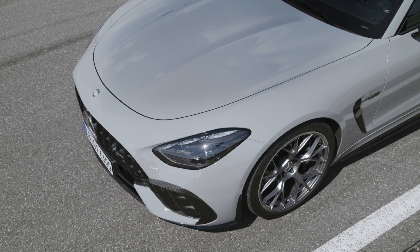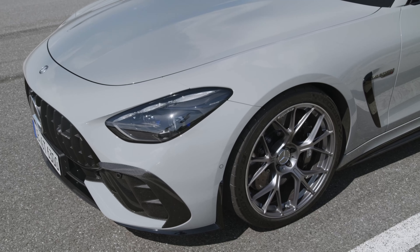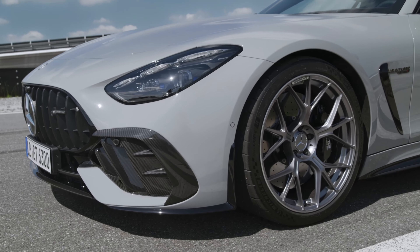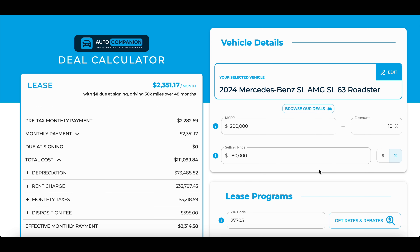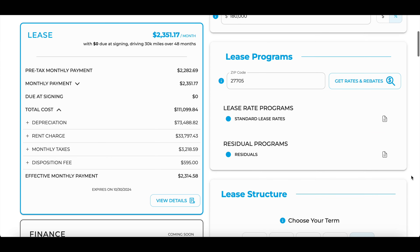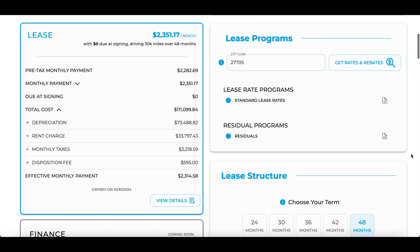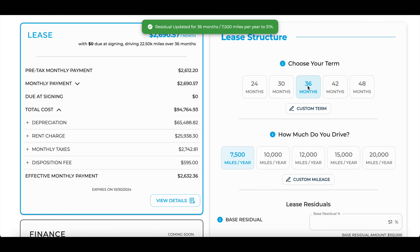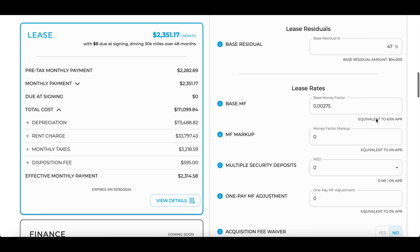For those serious about buying a performance AMG product, there's a free leasing calculator from Auto Companion that shows the interest rate of a lease, residual values, and incentives available in your local zip code. Occasionally Mercedes has good incentivized lease programs — for example, the SL AMG roadsters. As of October 2024, however, the deals are not that great, with payments running between $1,900 to $2,400 a month for a four-year lease assuming perfect credit and no money down.